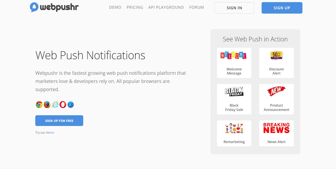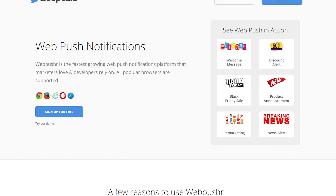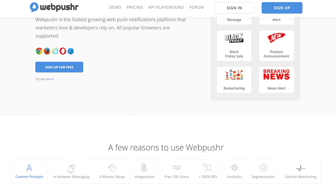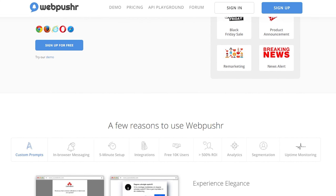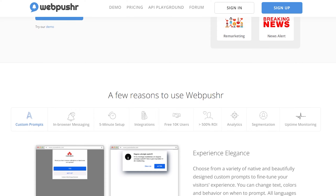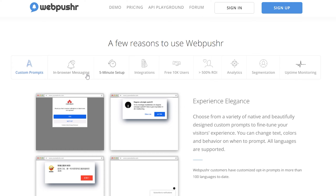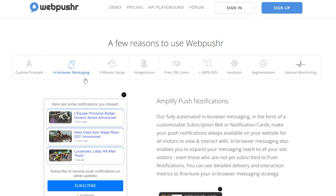Number five is Webpushr. It's a popular push notification tool supporting web and mobile push notifications. Besides allowing unlimited messages, it has several customizable prompt templates. With features like audience segmentation, triggered notifications, and advanced tracking, Webpushr provides robust functionality in a straightforward package. It also offers easy integration with WordPress and WooCommerce.